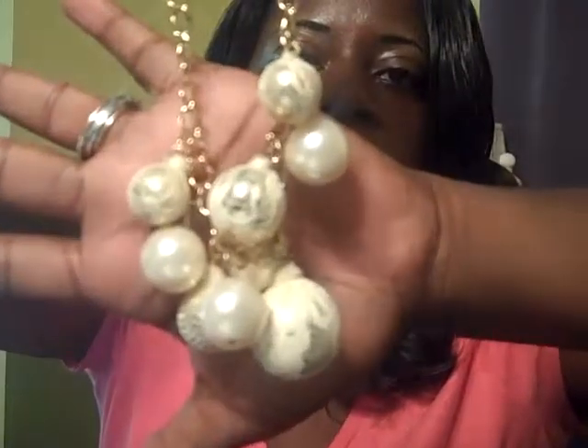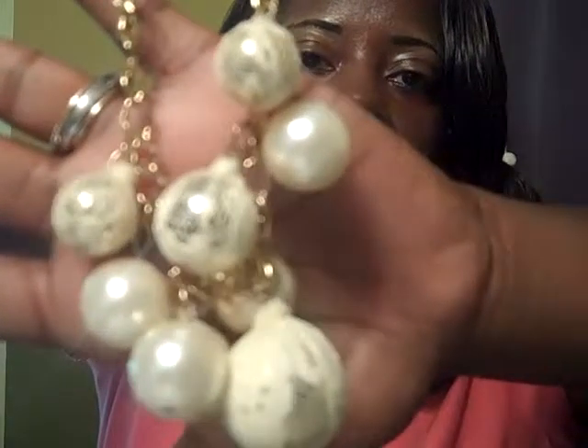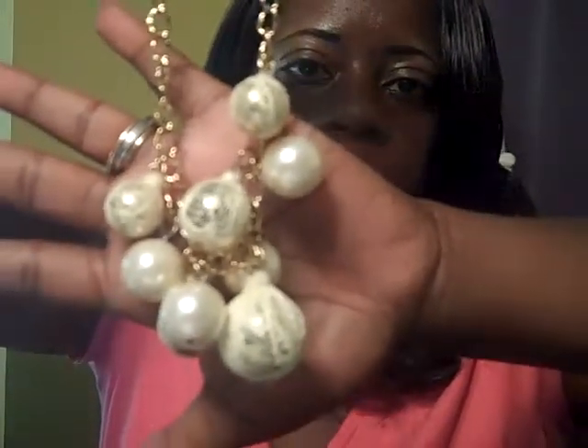The next item that I purchased is this beautiful gold chain that has pearl balls on it, and some of the balls, as you can see, are wrapped in a lace-like material.